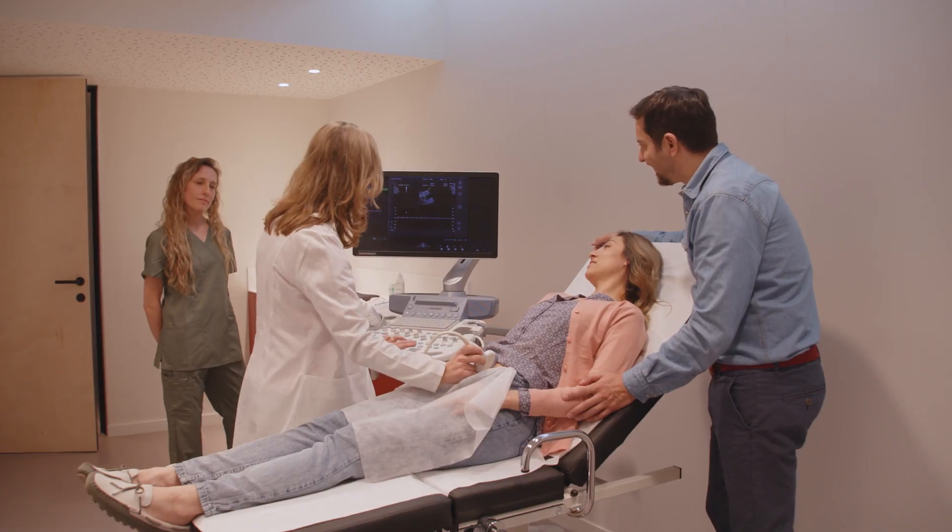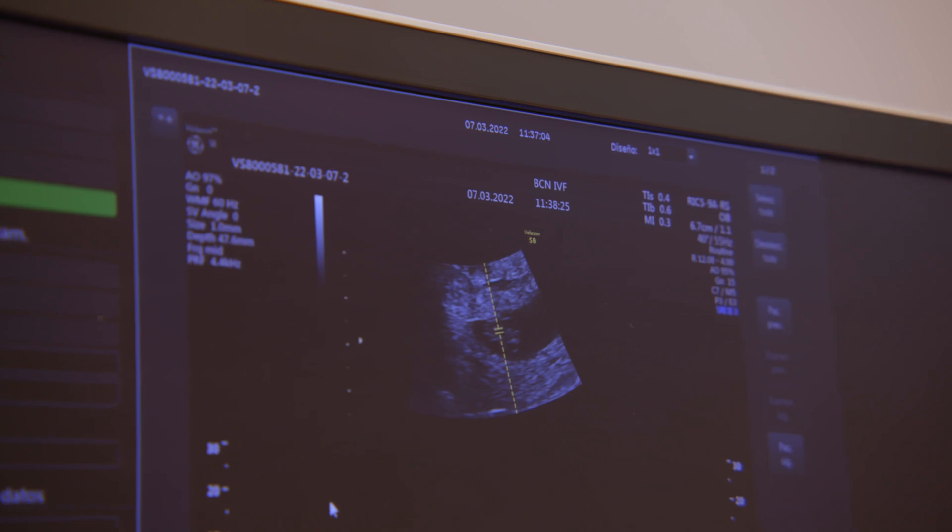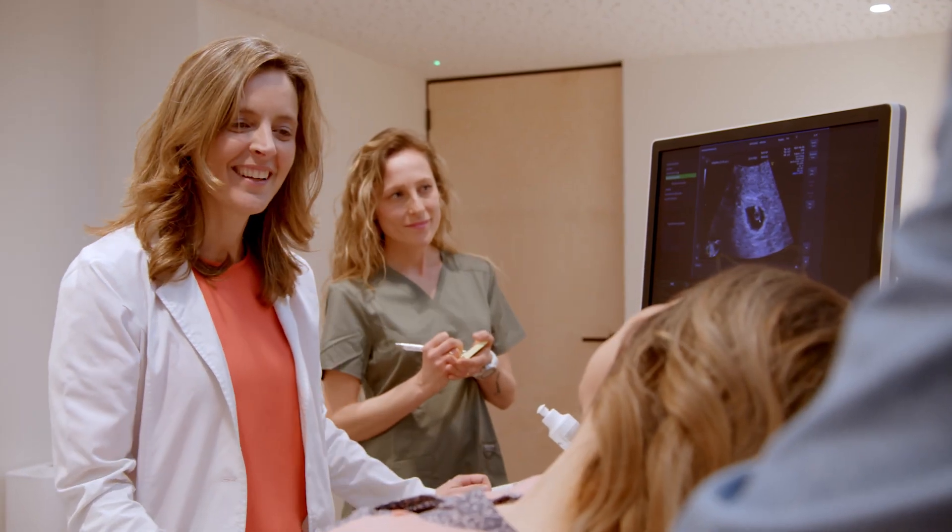At Barcelona IVF, we work every day to build a solid, positive reputation. We believe in word-of-mouth recommendations as the most natural way to reach those who need us. Therefore, our best ambassadors are, and always have been, our patients. We invite you to visit us so that we can accompany you in the most important decision of your life.